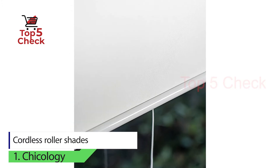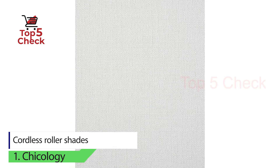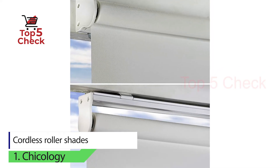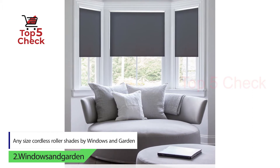Chicology's shades are pre-cut to half-inch deduction. Those who are new to installing roller shades may have some difficulty finding the exact size of the windows they need these roller shades for.